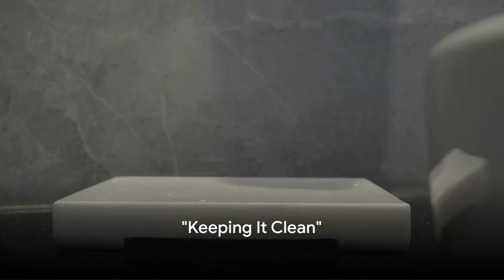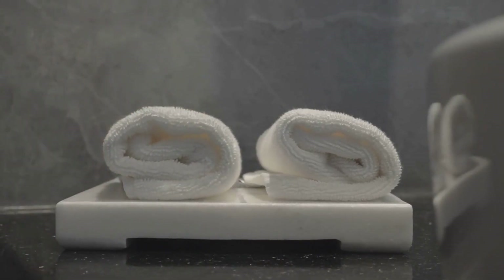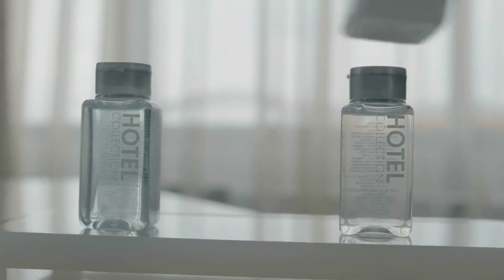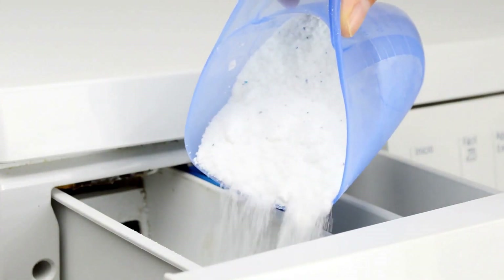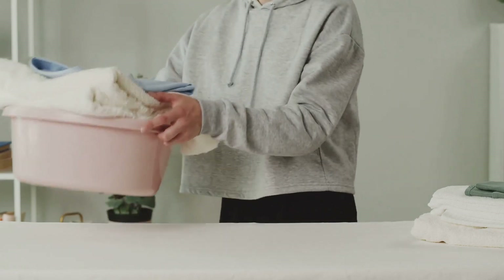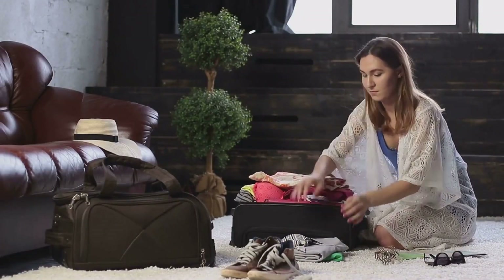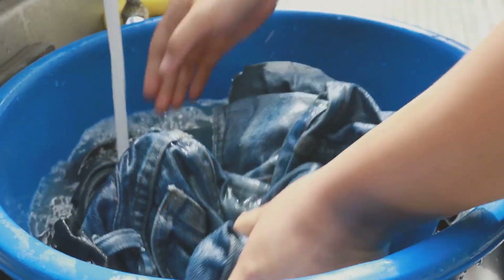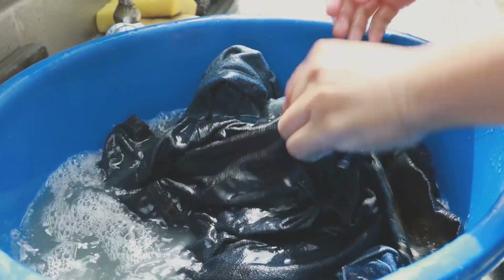Last but not least: hygiene essentials, because cleanliness is next to godliness even on a trip. We're talking about those little items that keep you fresh and clean no matter where you find yourself. After a long flight or an adventurous hike, that's where your travel-sized toiletries come into play. Toothbrush, toothpaste, soap, and shampoo are absolute must-haves. And don't overlook the power of a good pack of wipes — they're the unsung heroes of cleanliness on the go, perfect for a quick freshen up. That's where travel-friendly laundry soap shines: it's compact, effective, and a lifesaver when you need to wash a pair of socks or a t-shirt. Your adventures might get dirty, but you don't have to. Stay clean, stay fresh, and enjoy your trip.